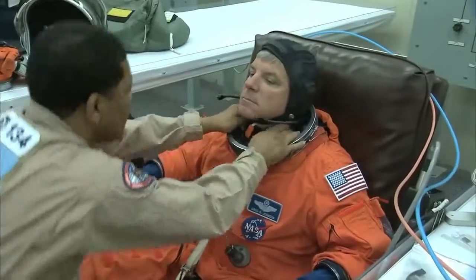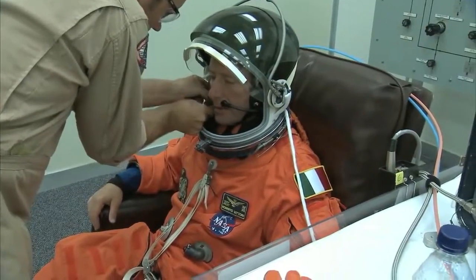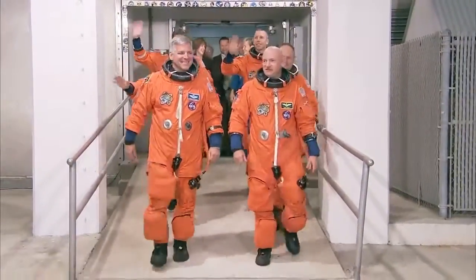The crew of Kelly, Pilot Greg Johnson, and Mission Specialists Mike Fink, Drew Feustel, and Greg Chamitoff, and European Space Agency astronaut Roberto Vittori are scheduled to spend 16 days in space.